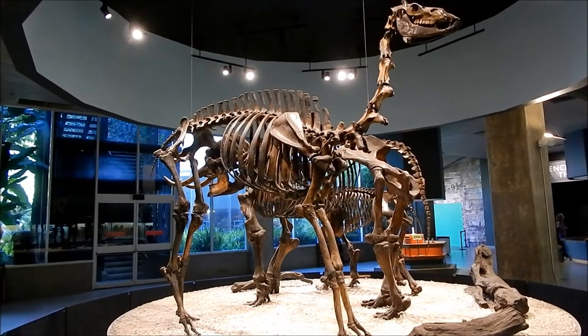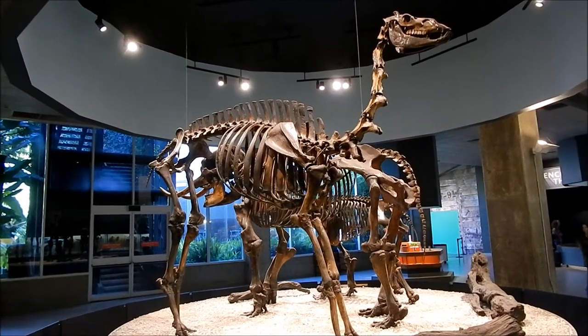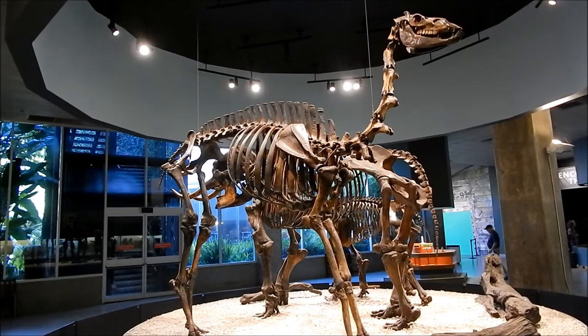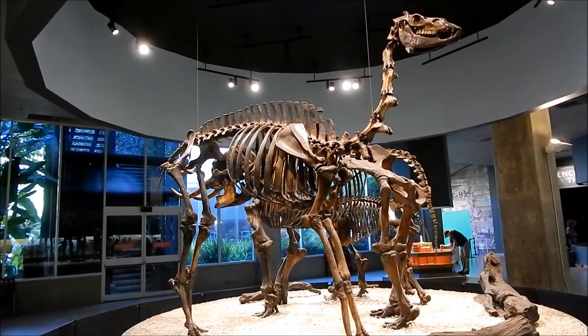Here's a great specimen of the extinct camel. These camels originated in North America around 45 million years ago.